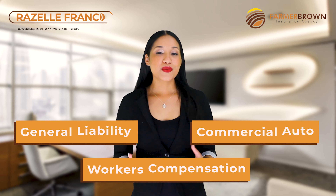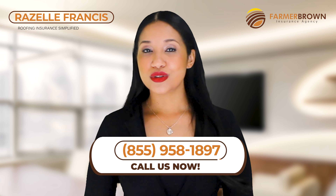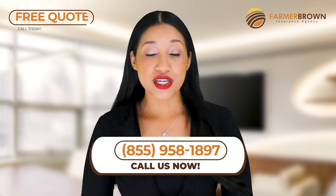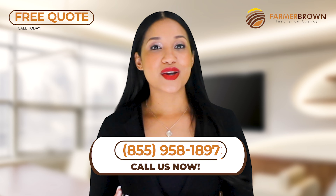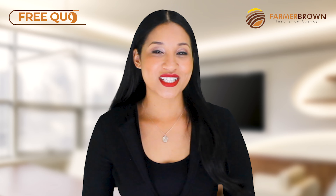These are the three basics of what your business needs to be sufficiently covered. If you need to speak to a live agent or just have more questions, feel free to give us a call at the number below. Our experience working with roofers means we'll get you the best possible coverage with an A-rated company. I hope this video helped simplify your insurance needs. Thanks for watching.